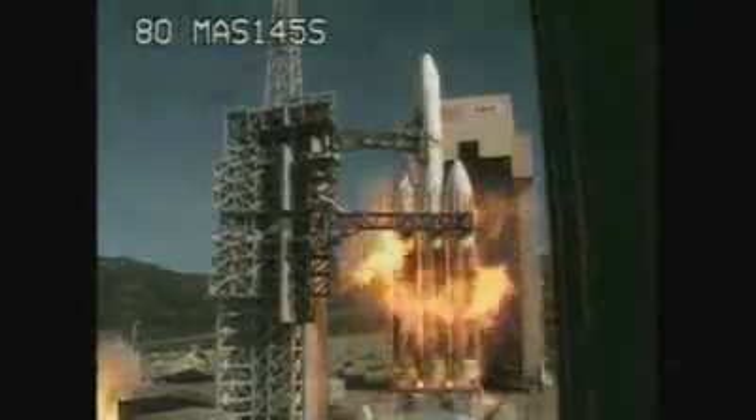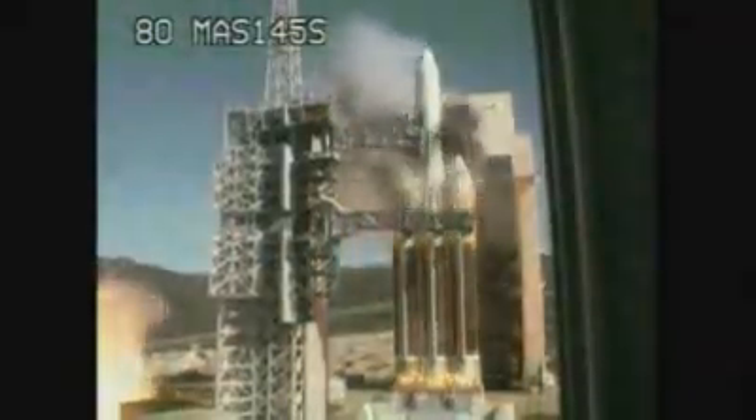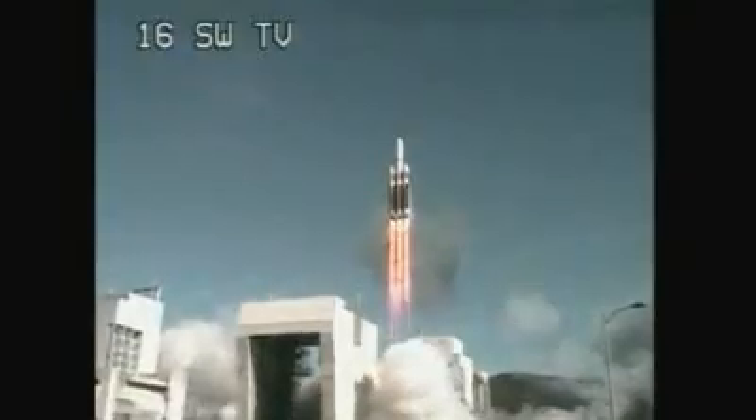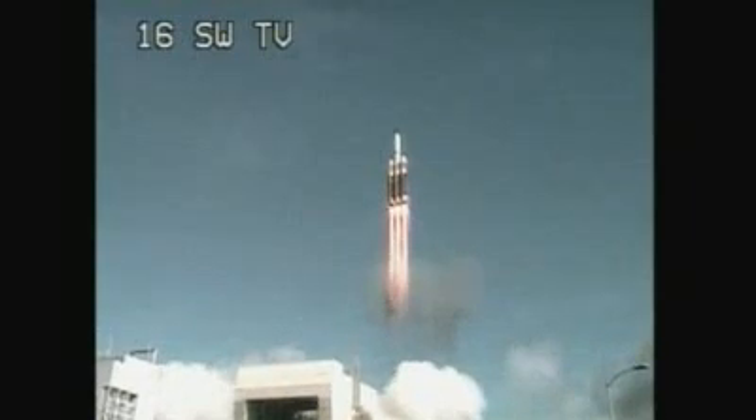We have ignition of the main engines. We have liftoff. Liftoff of the United Launch Alliance Delta IV heavy rocket carrying the NRL-49 mission for the National Reconnaissance Office. This marks the first West Coast Delta IV heavy launch.